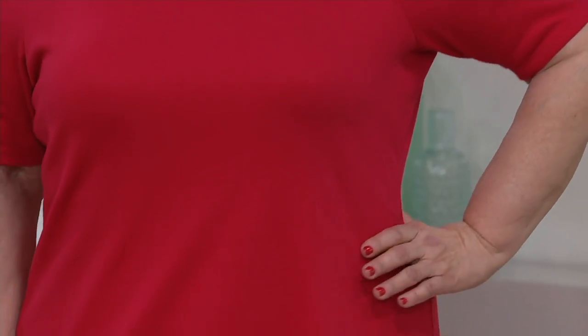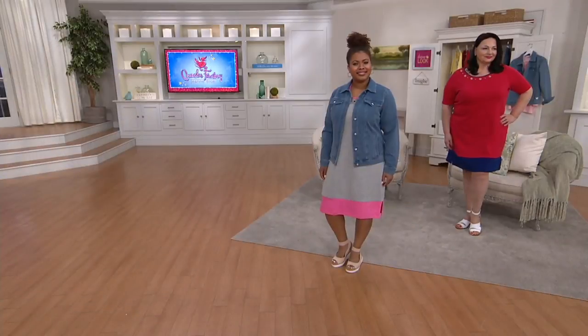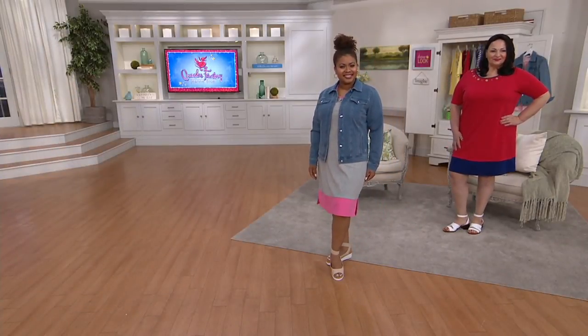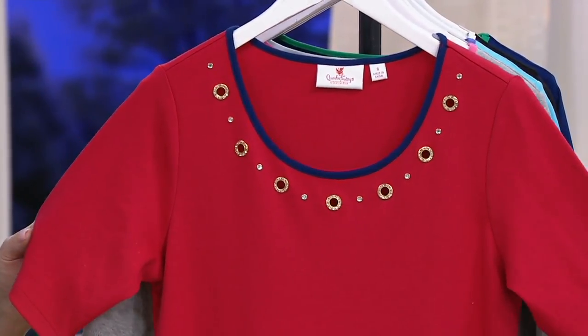You see Talia wearing it right there in the heather gray and azalea pink — so cute. And then we have Maria wearing it in the lipstick red with that light navy. Speaking of the nautical thing, we're continuing it there. Once you see the grommets, especially with those great little gold details with the rhinestones, I mean, this is an anchor's away moment.